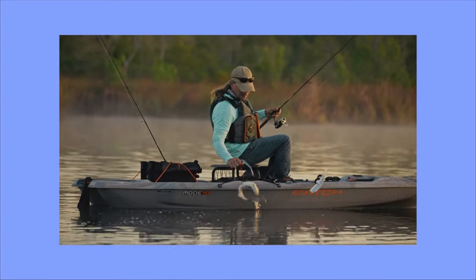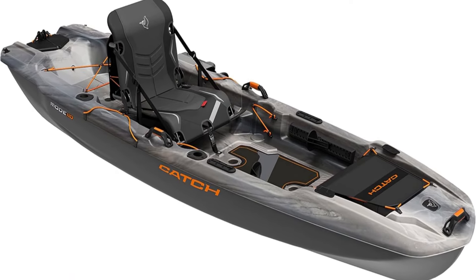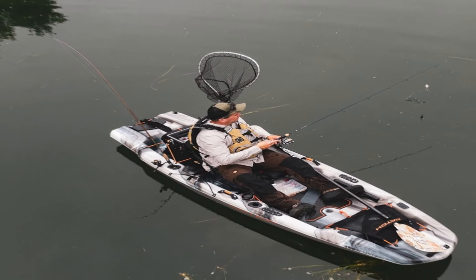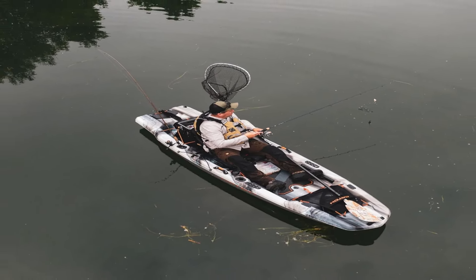Lightweight and durable, these kayaks are made of high molecular weight polyethylene, requiring less material to build. Weighing just 63 pounds, this kayak is lighter than competitors and easy to transport. At 10 feet 8 inches, you won't need any help loading this kayak as you head to your preferred fishing spot.